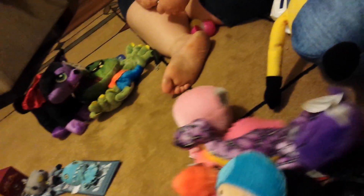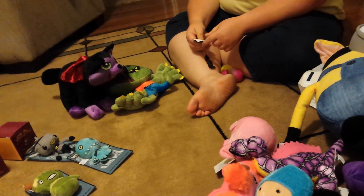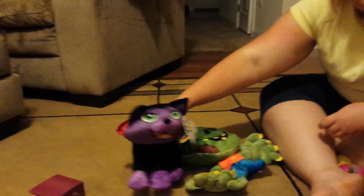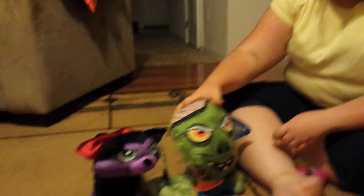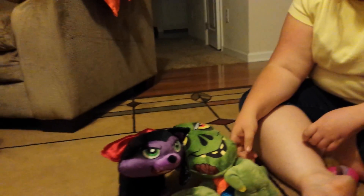Then we went to a couple of different claw machines, didn't have too much luck, but then we went to a Walmart that we love going to, and we had some awesome luck. Candice got a two-in-one with the new Halloween plush — the vampire cat and then the zombie guy. Both of them have G-codes, so that was pretty cool.